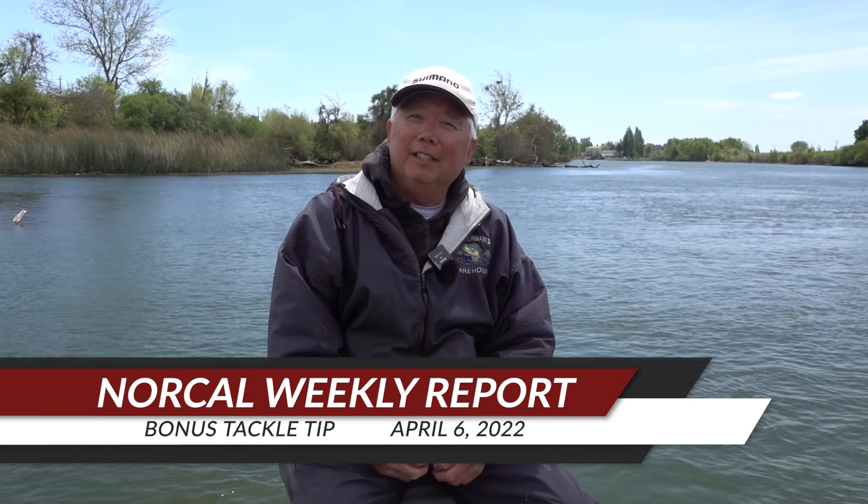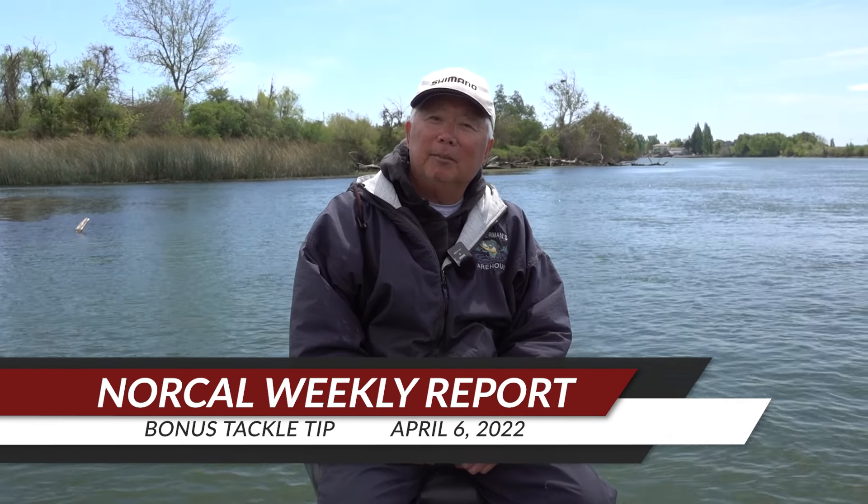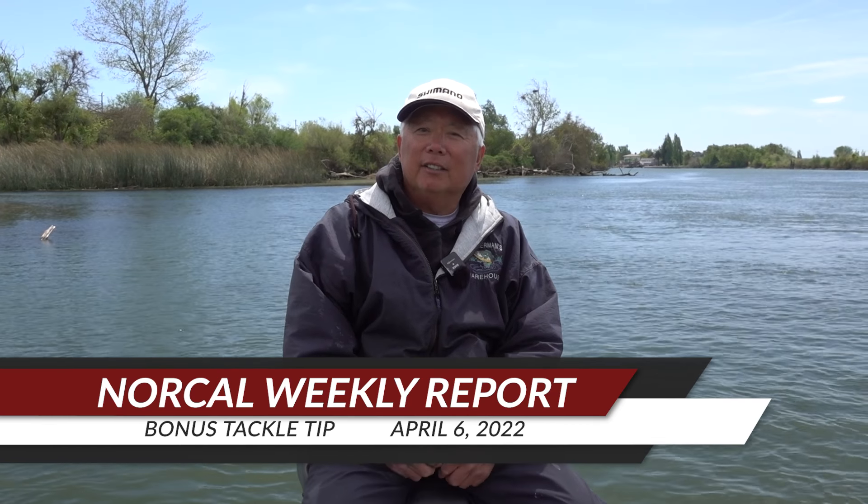I put out two videos a week. On Monday I put out a regular video, and on Wednesday I do these reports. So please like and subscribe — it doesn't cost you anything to subscribe and it will help my channel out greatly.